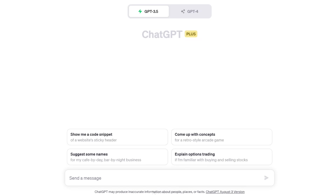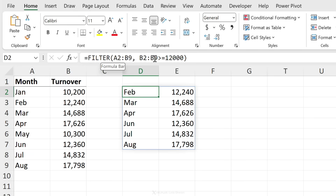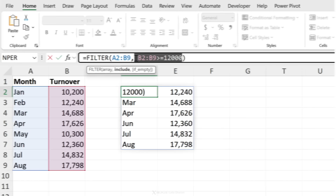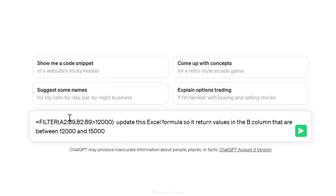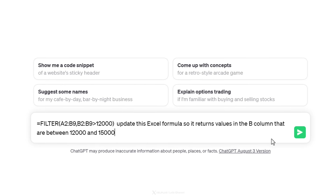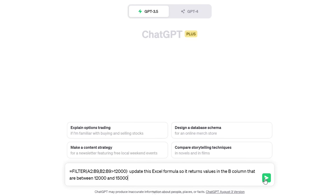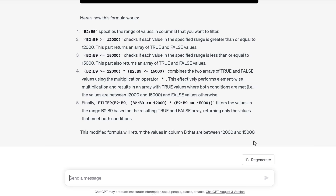Now let's go start a new chat and ask it for a formula to make sure this works. Let's say I'm in Excel, struggling with updating a formula — currently it returns everything greater than 12,000, but I want to change it to be between 12,000 and 15,000. I'll type in my formula and tell it to update the Excel formula so it returns values in the B column between these two values. When I send this, it just provides the solution without any explanation. Without that custom setting, you'd get a much longer explanation — great if you don't know your way around, but if you do, they can be pretty annoying.